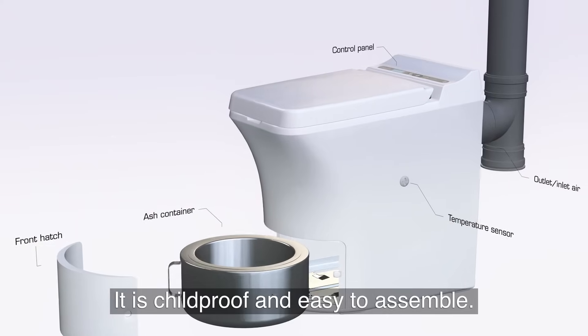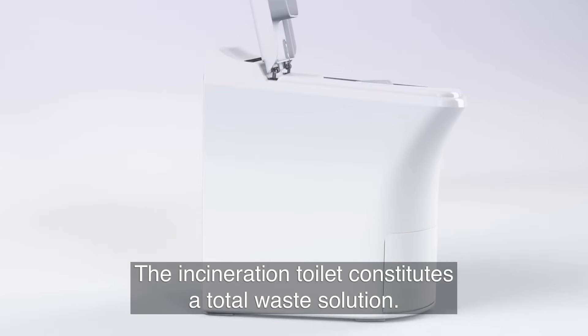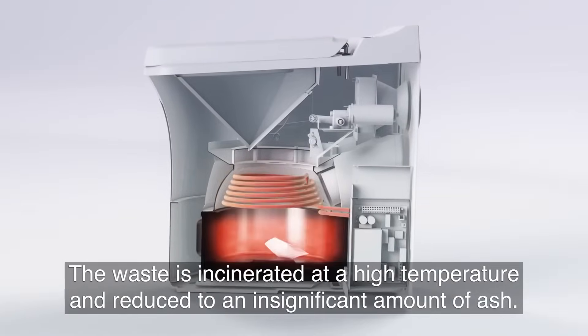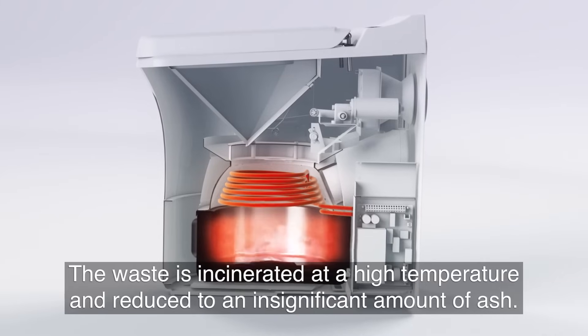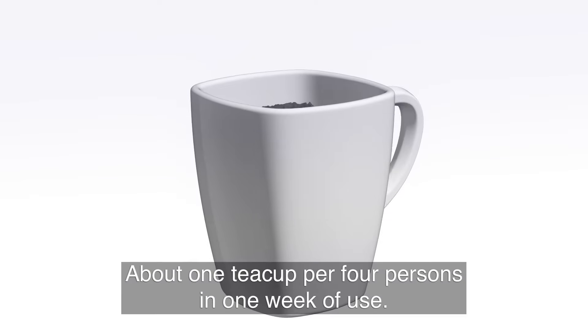It is childproof and easy to assemble. The Incineration Toilet constitutes a total waste solution. The waste is incinerated at a high temperature and reduced to an insignificant amount of ash — about one teacup per four persons in one week of use.